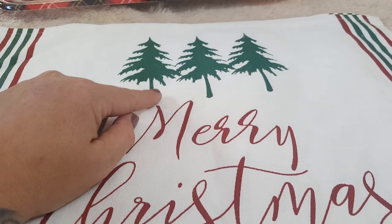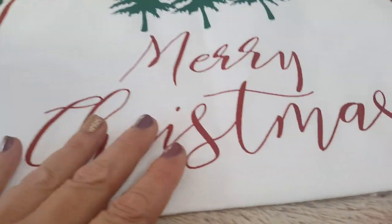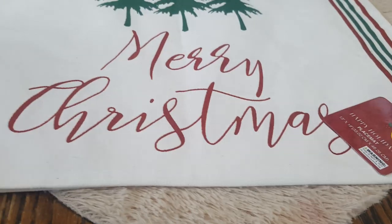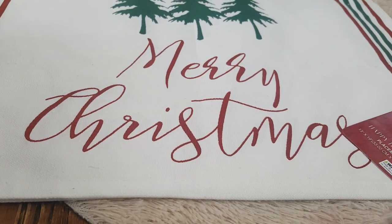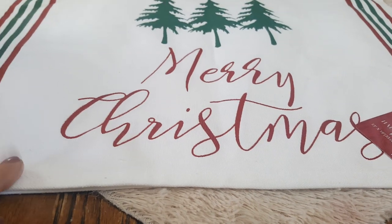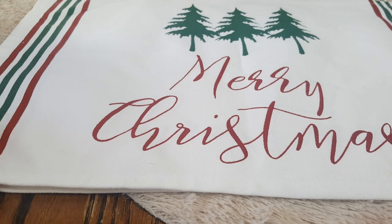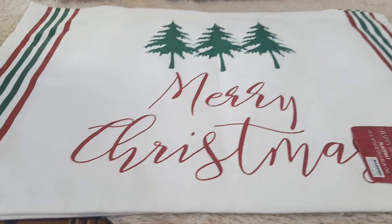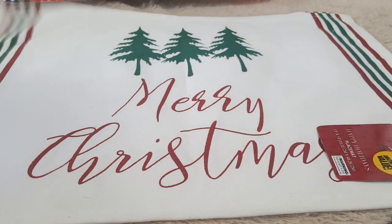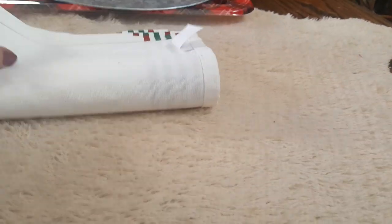Then I came across these placemats and I fell in love with them. I love the way the trees look, the writing is absolutely beautiful, and I love the stripes. They were $1.49 and I picked up two. What I want to do is make little throw pillows with them. I might have to find a matching placemat or go to Joann's for a red or green backing. I do own a sewing machine, so I'll make these into pillows, and if they're cute I'll go back for more — they'd make really good budget-friendly gifts.